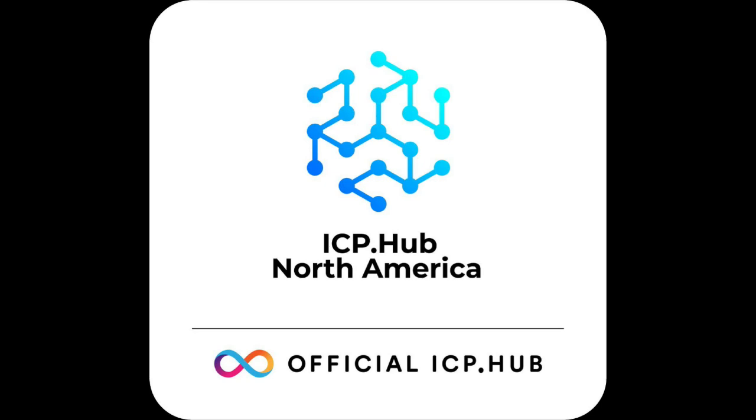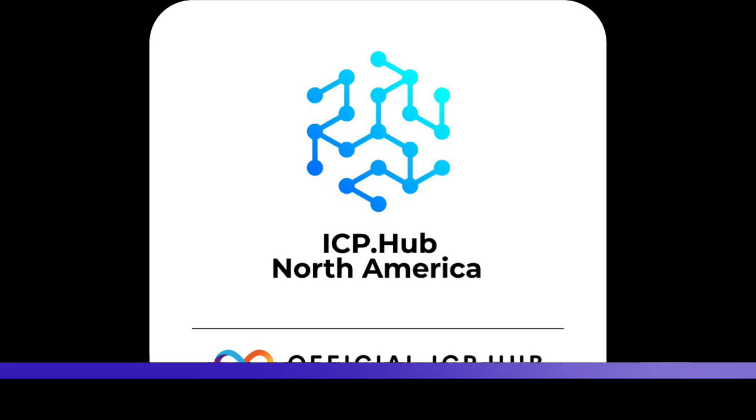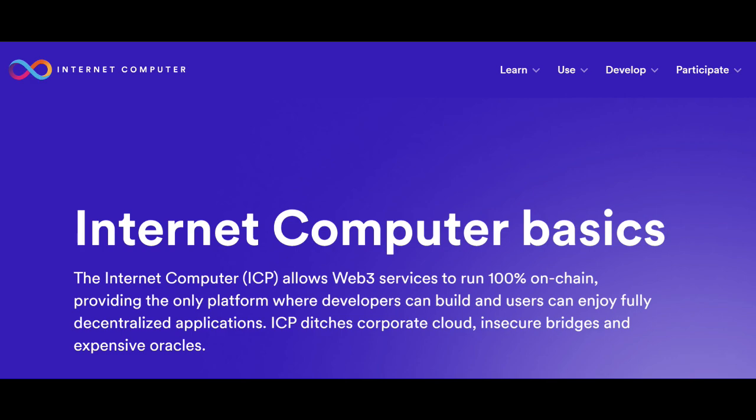ICP Hub North America are major contributors to the adoption of the Internet Computer in the United States and Canada. Some of these editions will cover the basics of and things you should know about the Internet Computer, and other editions will be coverage of the 6th Annual Black Blockchain Summit in Washington, D.C. I am so excited to be working with ICP Hub North America and I'm looking forward to bringing you all some more great content on the Internet Computer and having some engaging discussions during the Black Blockchain Summit.